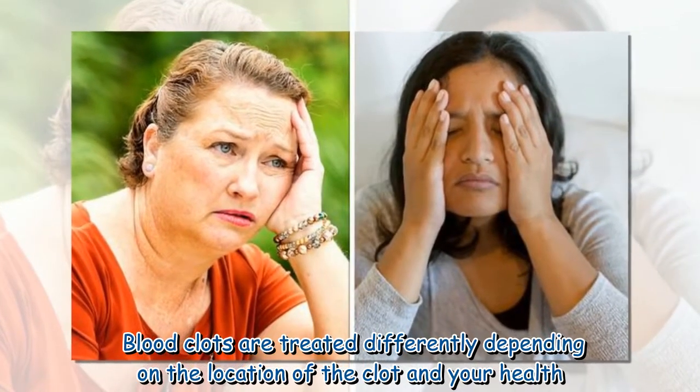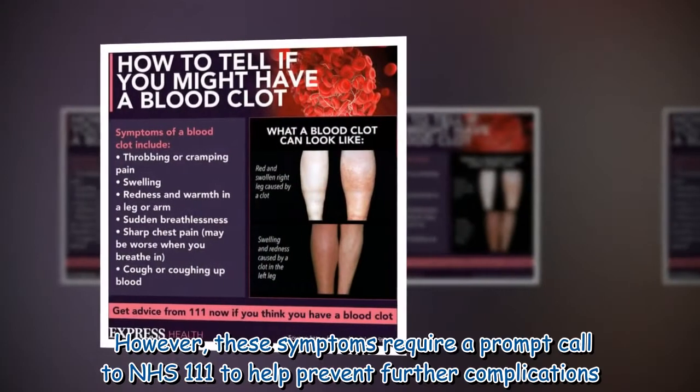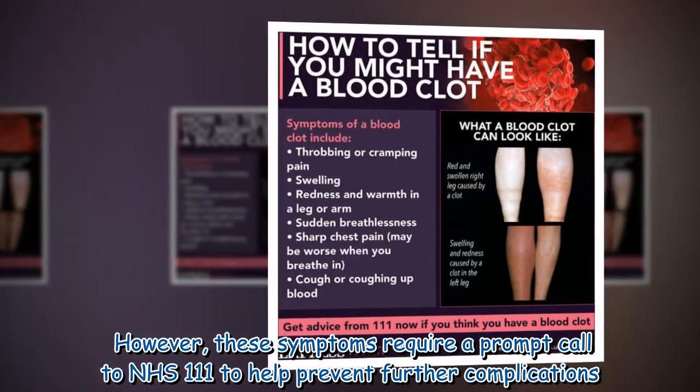Blood clots are treated differently depending on the location of the clot and your health. However, these symptoms require a prompt call to NHS 111 to help prevent further complications.